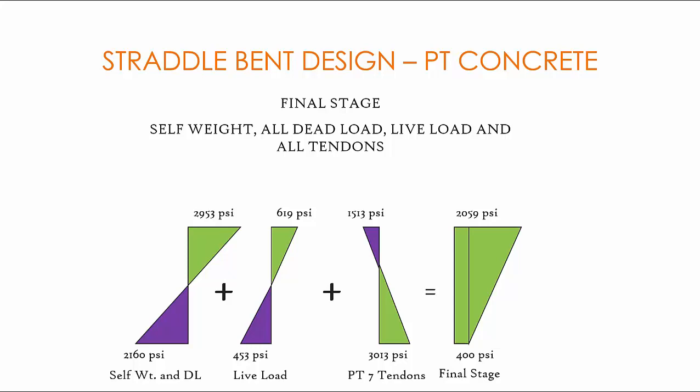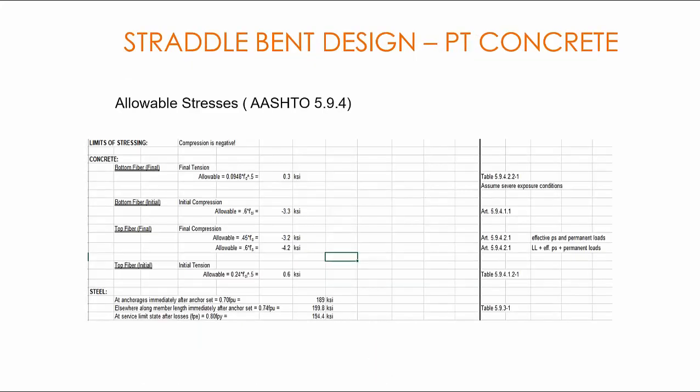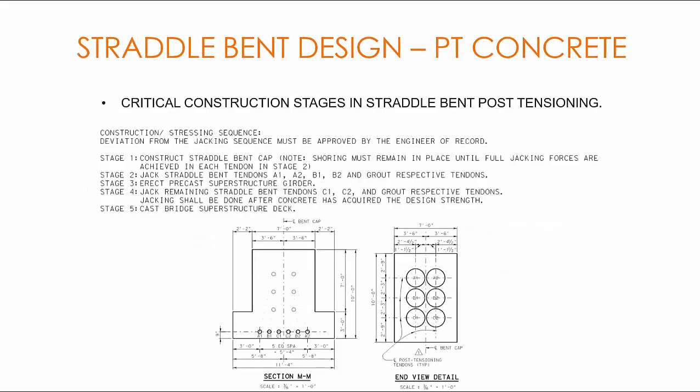These are all the allowable limits at various stages per AASHTO LRFD based on 7,000 psi concrete. The governing stress is usually the final tension at the bottom of the straddle bent, which is 300 psi for 7,000 psi concrete assuming a corrosive environment. Typically we have five construction stages listed here for post-tension straddle bents.